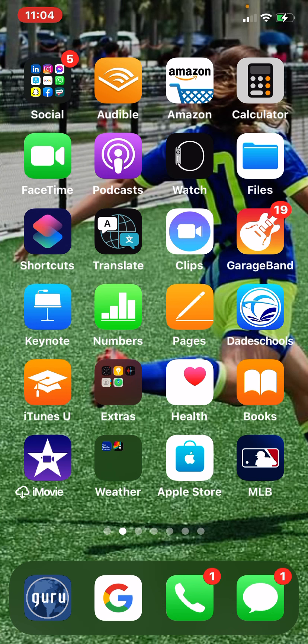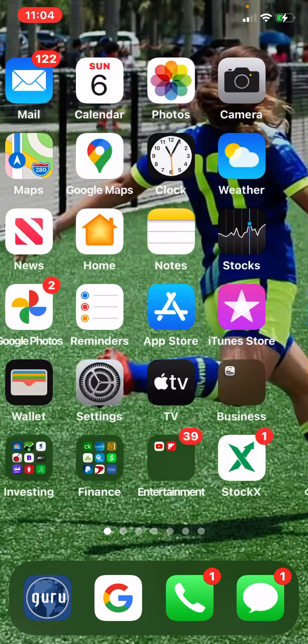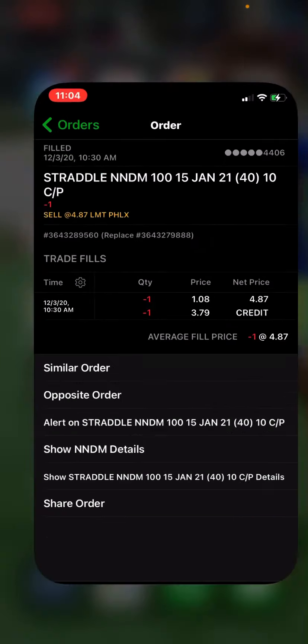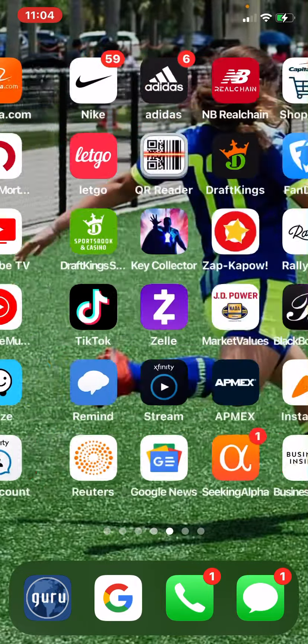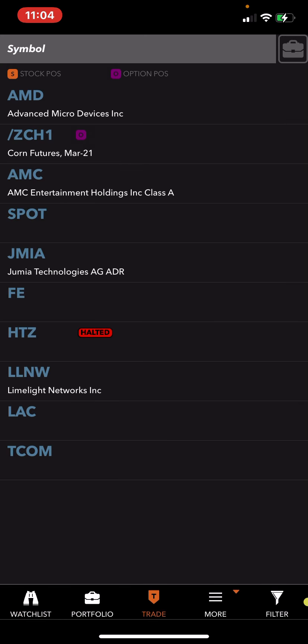They're not profitable, so it's speculative, but the premiums are great. The IV rank in there is super high. Let me look it up on the TastyWorks platform.